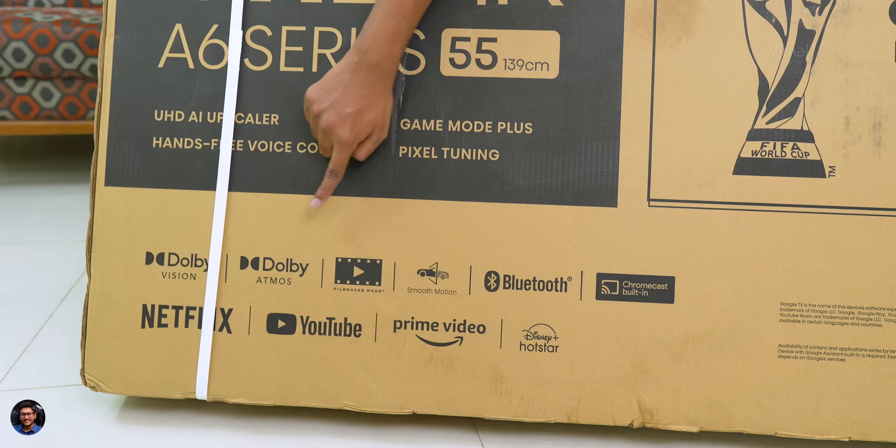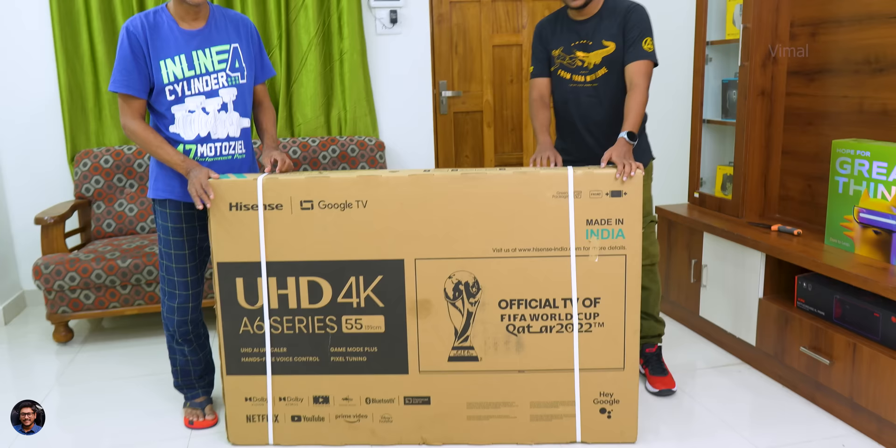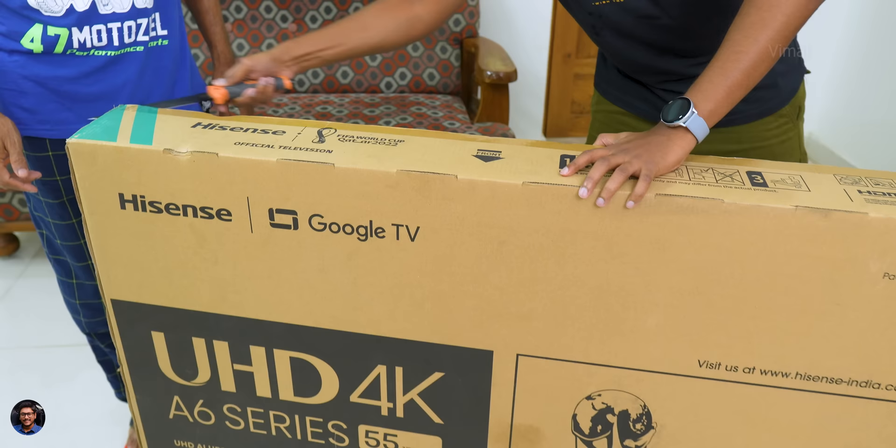Talking about the main highlights and features, the TV supports Dolby Vision, Dolby Atmos, and there's a dedicated Filmmaker Mode available. Best part is it's a Google TV that comes with the latest Android 11 operating system. I'm super excited to unbox and show you this TV — let me grab my knife and cut the seal on the packaging.